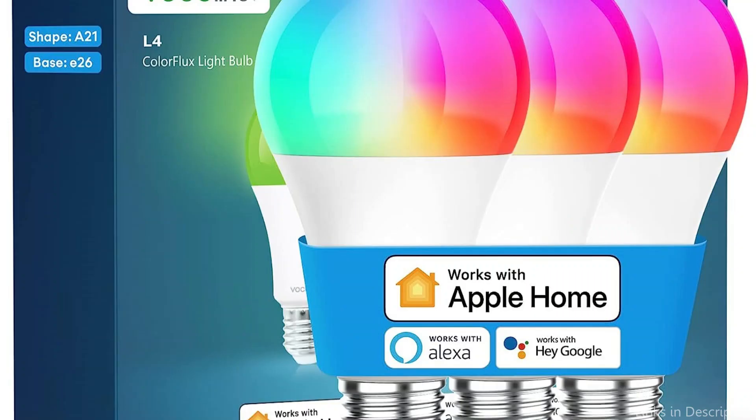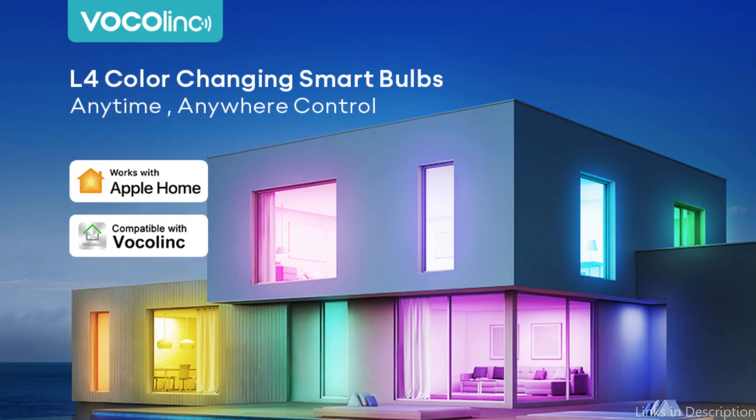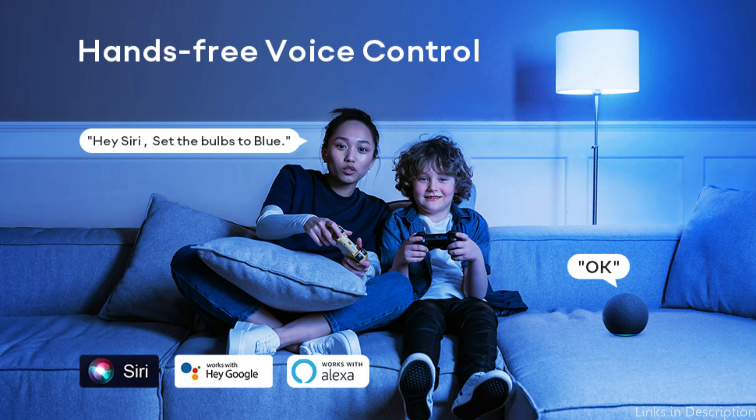The Vocalink Smart Bulb is incredibly simple to set up. It can be used immediately after being screwed into a regular E26 socket and linked to your home Wi-Fi network. Since no extra hubs or bridges are required, installation is simple and rapid.